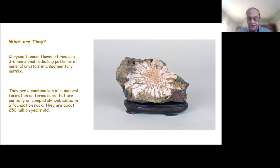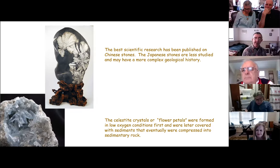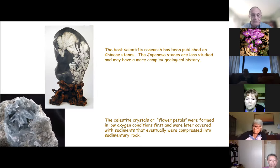Scientists feel this occurred at a time of very low oxygen levels in the water. The best published scientific articles on these stones have been published by Chinese geologists and researchers; the Japanese stones are less studied. What happened is that celestite crystals formed in these low-oxygen conditions. If there was a nucleus, they formed these radiating patterns that resembled a flower. These crystal formations formed first, then sediments were deposited all around them, compressed into stone. All the sedimentary rock was then uplifted, moved over, collided with tectonic plates from India and northern China, and eventually discovered.